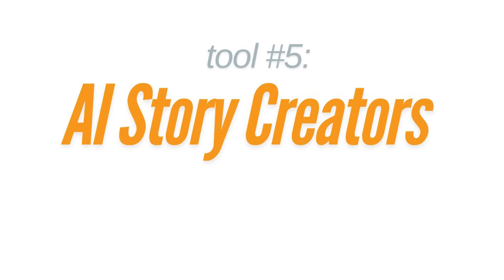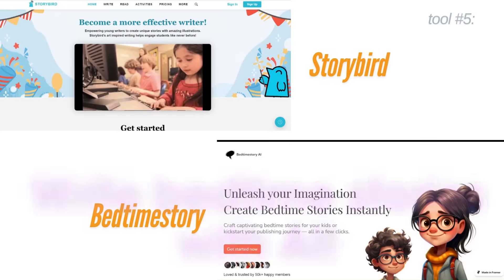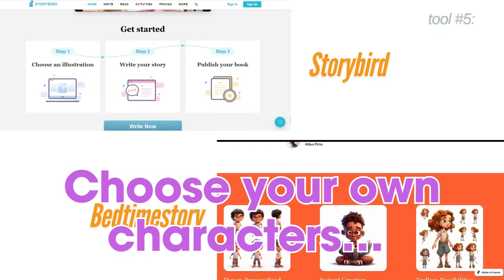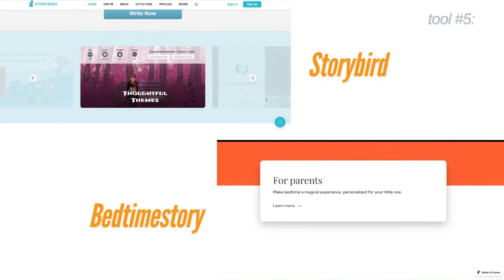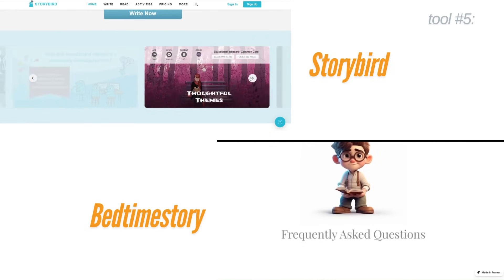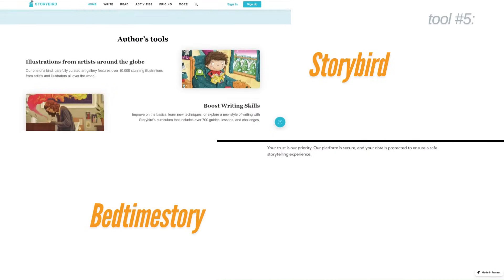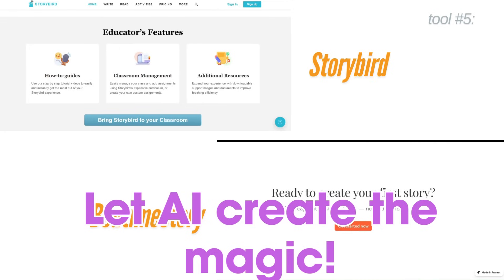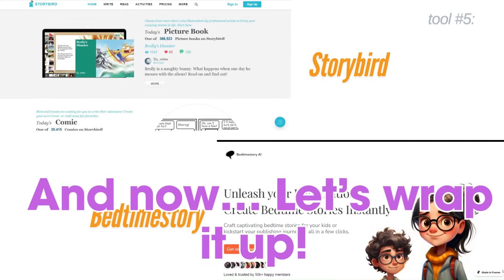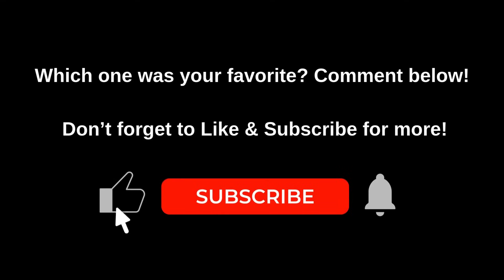Last but not least: AI story creators. Tools like Storybird AI, Bedtime Story AI, and even simplified ChatGPT apps help kids write their own stories. With just a few words, they can choose a topic, a character, or even draw a picture — and the AI writes a full story around it. This boosts imagination, language skills, and creativity. Many of these apps have special child filters or parent dashboards.